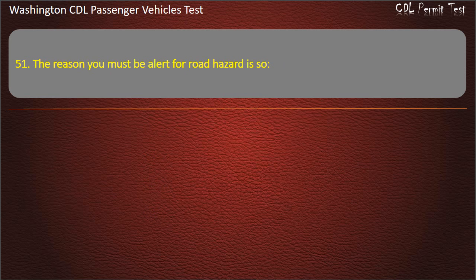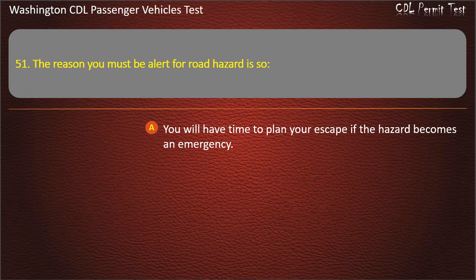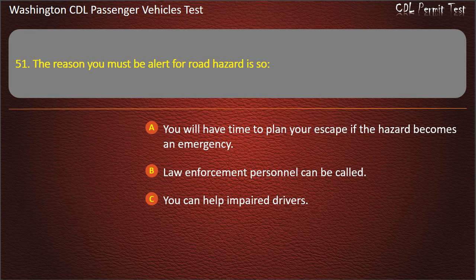Question 51. The reason you must be alert for road hazards is so: you will have time to plan your escape if the hazard becomes an emergency, law enforcement personnel can be called, you can help impaired drivers, or accident reports will be accurate. Answer: You will have time to plan your escape if the hazard becomes an emergency.